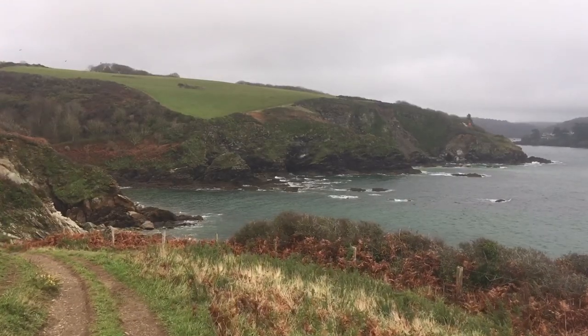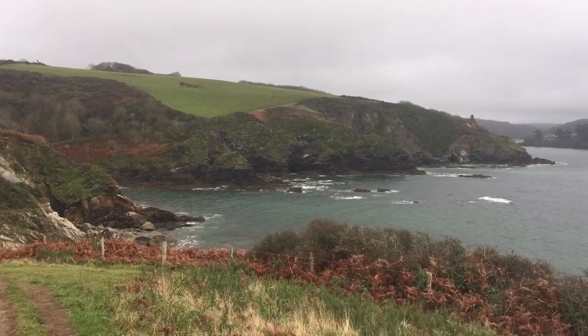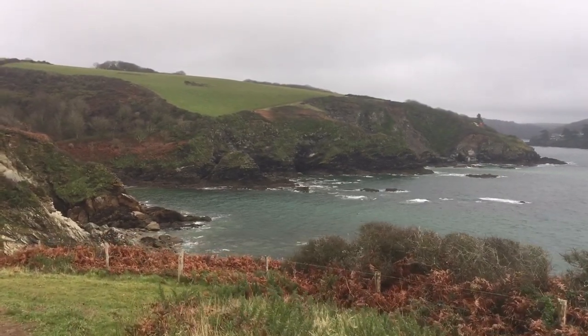Hopefully the more videos I do, the more you'll see my cardio improve. That's the dream! Look at this little cove down here — beautiful. The colour of the water and stuff.